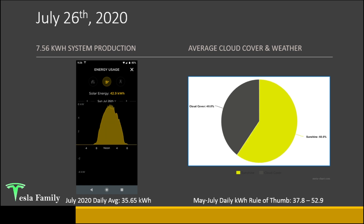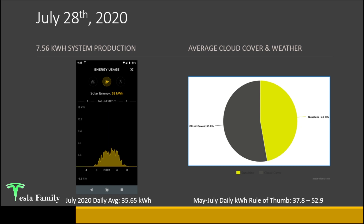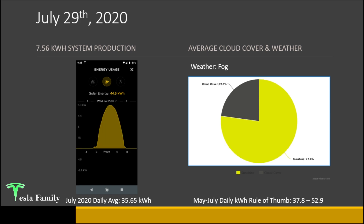July 26th: no weather to speak of and 40% cloud cover — another really smooth looking production curve. Between noon and around 3 p.m. there were just a few scattered clouds causing some interesting little peaks on top of the production curve peak. Very happy with 42.9 kilowatt hours. July 27th: 40.8 kilowatt hours — no weather, cloud cover mainly coming in after 4 p.m. July 28th: another stunted production curve but 38 kilowatt hours overall, no significant weather, 53% cloud cover. July 29th might be the winner for the smoothest curve of the month — close to the highest production at 44.5 kilowatt hours, only 23% cloud cover. A little fog impacted the first hour in the morning; without that fog, this likely could have been the highest production day of the month.